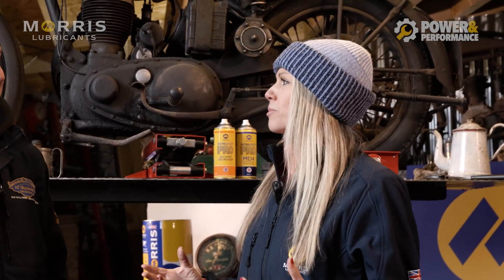This channel is all about celebrating the very best of British engineering — power and performance. Very strong words, but Alex, what do they actually mean? What kind of projects can people expect to see?